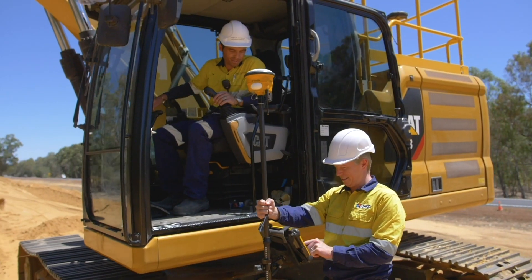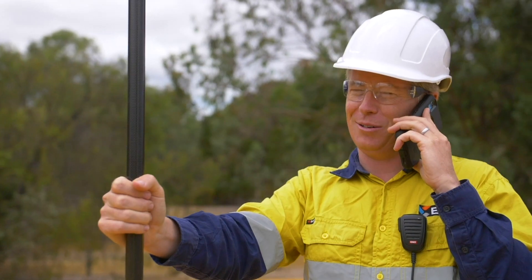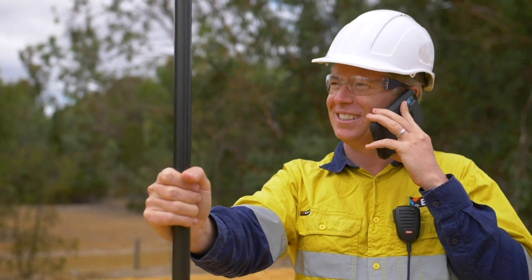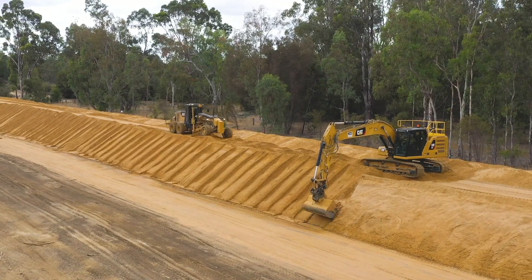GPS has been really, really critical to getting this job done on time and on budget. The business has grown a lot in the last 20 years, in particular the last five years, as we've adopted the Caterpillar GPS technology.